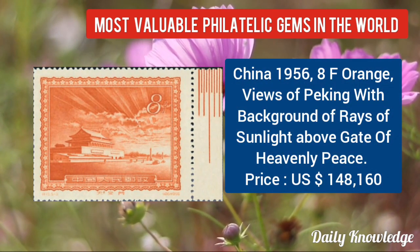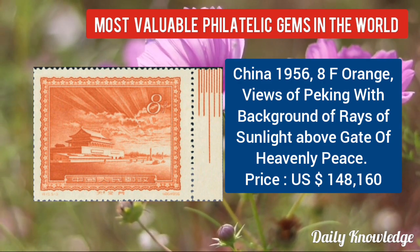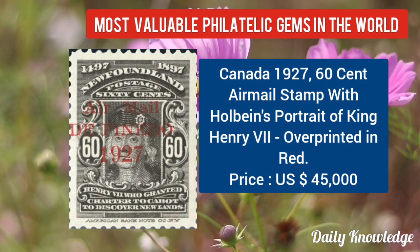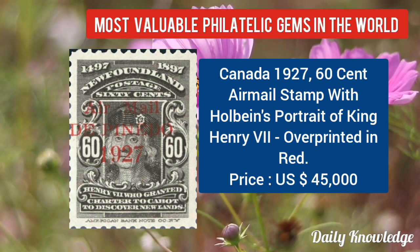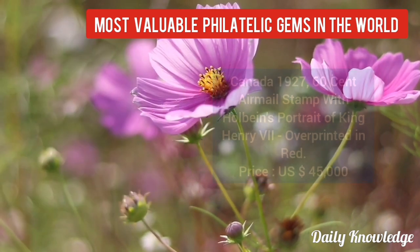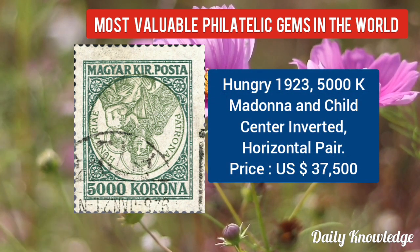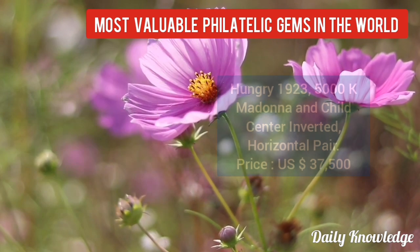Then China 1956, 8F orange, view of Peking with background of rays of sunlight above the Gate of Heavenly Peace. Canada 1927, 60C airmail stamp with Holbein's portrait of King Henry VII, overprinted in red. Now Hungary 1923, 5000K, Madonna and Child, centre inverted, horizontal pair — value is given.